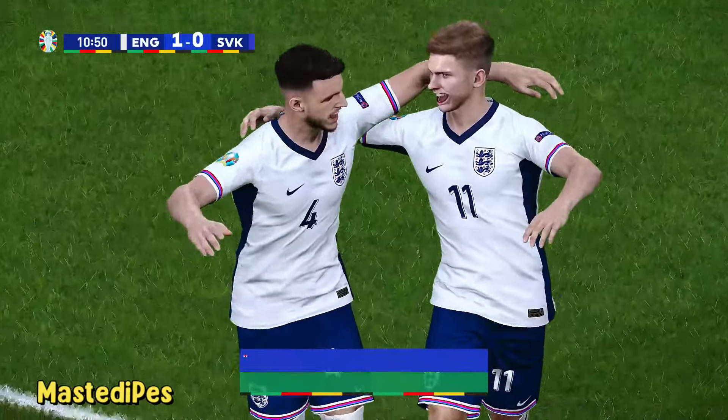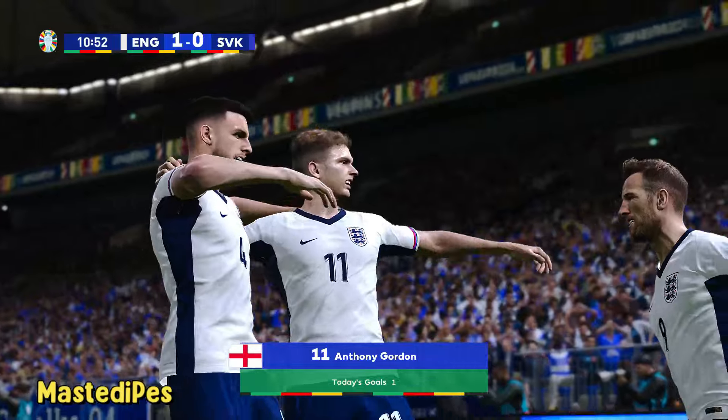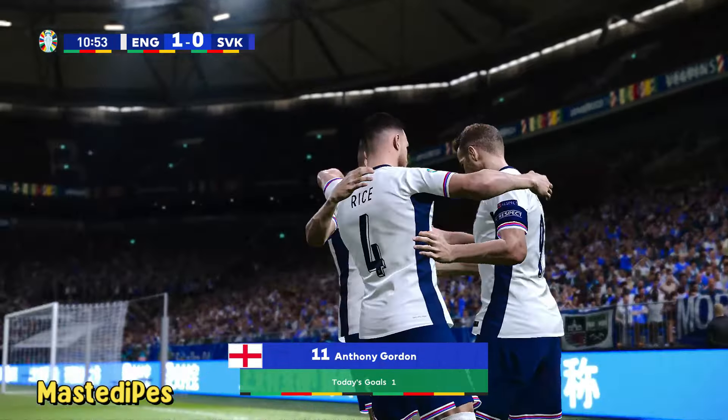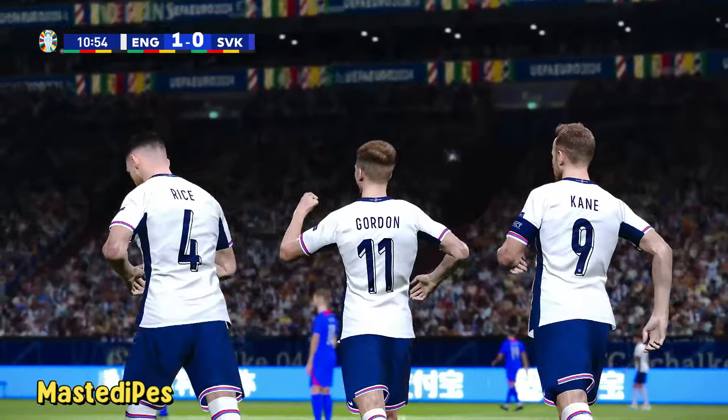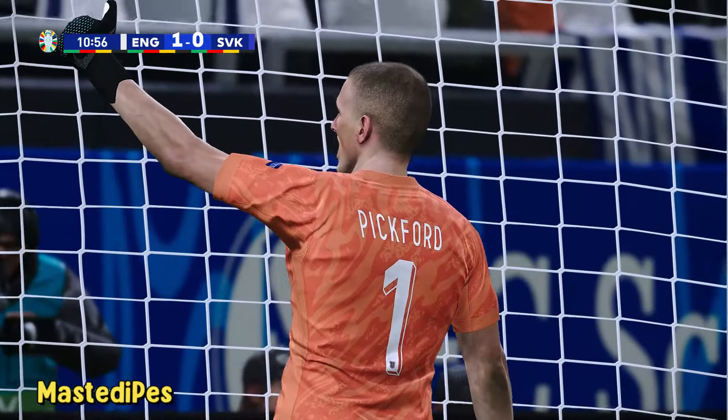England take the lead! He was never going to miss from there — so much to aim at. It looks simple, Peter, but it requires intelligent use of space and good understanding to pull it off.